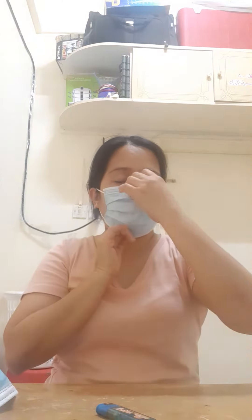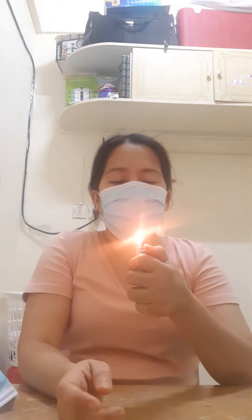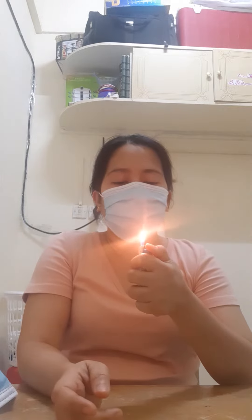This one is the same surgical mask but from a different company (iba-iba yung company nila). So it means, pag namamatay siya pag binablow mo — if the flame dies when you blow, it means hindi ka protected sa mask. But pag blow mo hindi siya namamatay, it means protected ka — hindi basta-basta nakapasok yung virus.